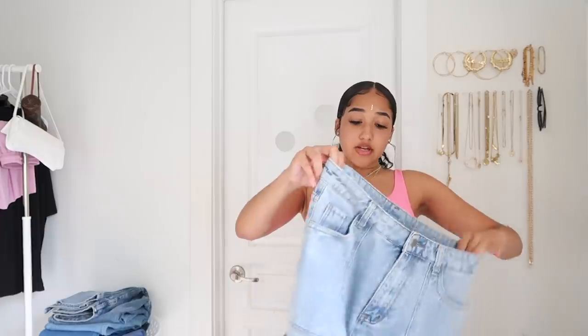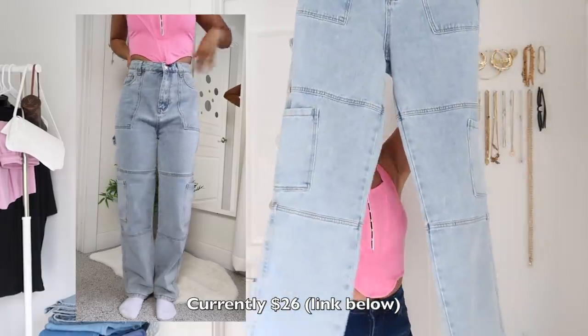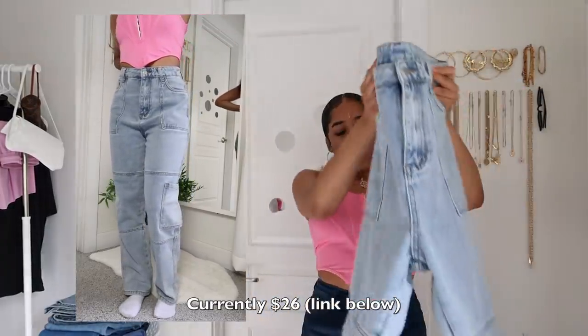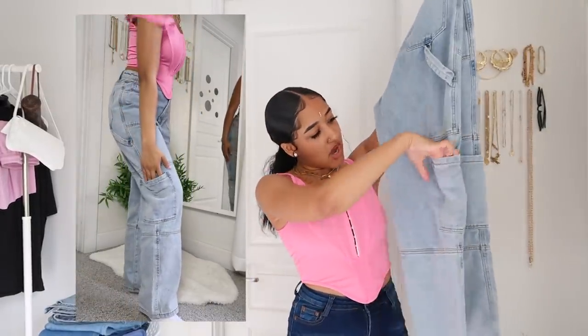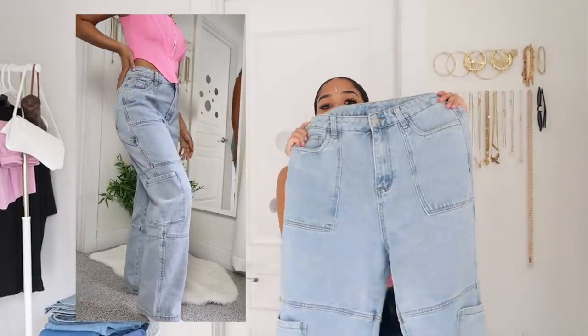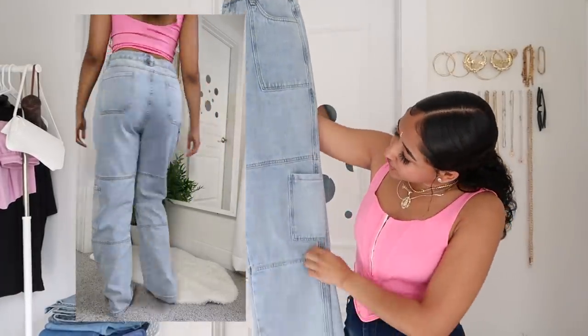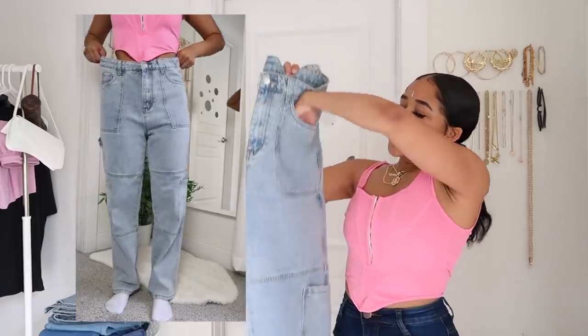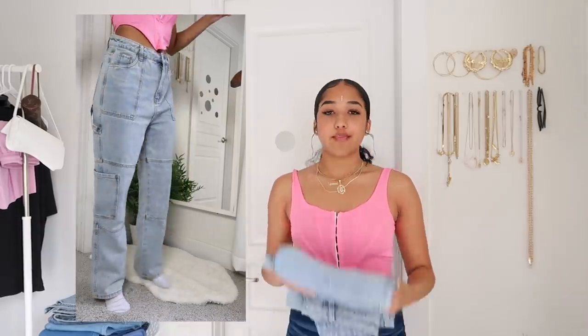After my first Shein order went well, I ordered more. The next pair you probably saw in my Shein haul — these are denim cargo jeans, or at least that's what they look like. They have big pockets, cargo-style lines and design details. They're super loose and super light, not a true blue but more of a faded distressed blue. Really big pockets, super cute jeans. I feel like I could size down but then they wouldn't be as baggy. Don't sleep on Shein jeans — definitely worth it. Use their size chart before you buy.